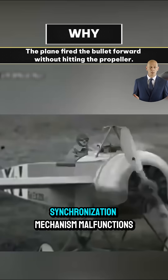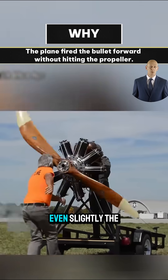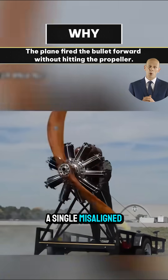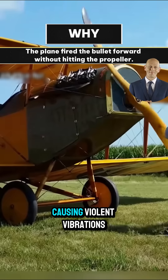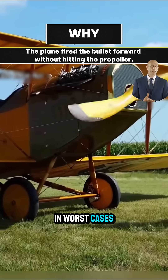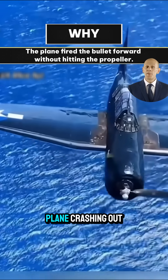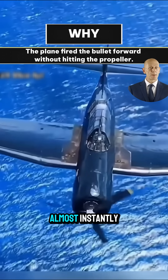However, if this synchronization mechanism malfunctions, even slightly, the consequences can be severe. A single mistimed shot can strike the blade, causing violent vibrations. In worse cases, it could break the propeller, shut down the engine, and send the plane crashing out of control almost instantly.